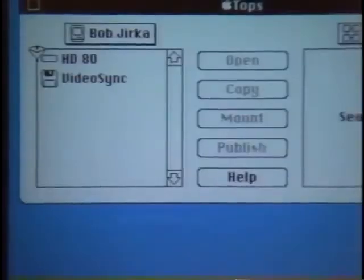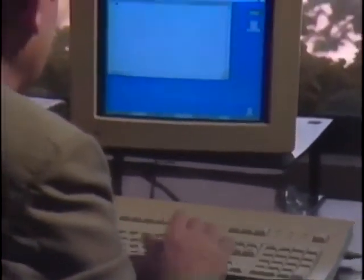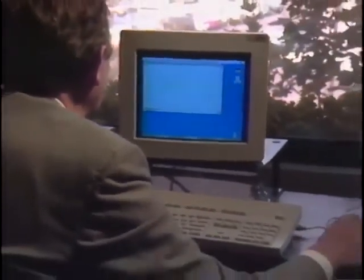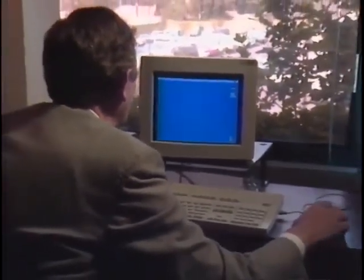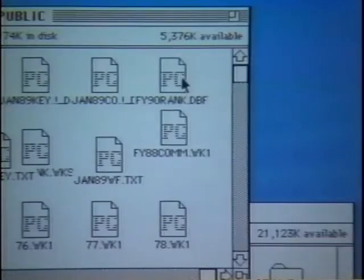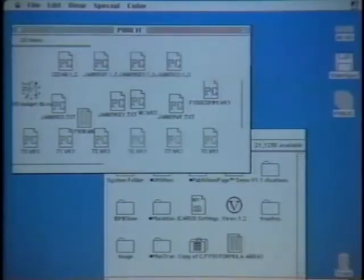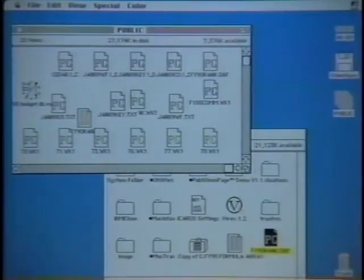Personally, I find the Macintosh the best of the bunch in terms of helping me get my work done. I've had PCs — I don't have them in my office anymore. I have access to PCs in the sense that we're networked to them, and if I have to get some data that was generated on a PC, I can quickly grab it across the network, pull it over to my machine, and at the same time convert it so it's usable on my machine.